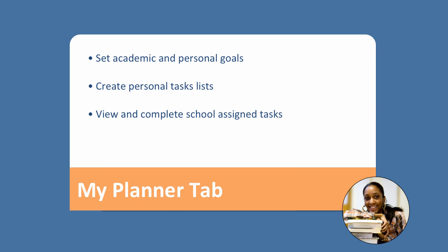Finally, we have a my planner tab. In there you can set academic and personal goals year by year, day by day, long term. You can create your own personal task lists — perhaps you have things that you need to do to get ready for the school you want to apply to — and finally there will be school-assigned tasks that you can view and complete from your counselors.